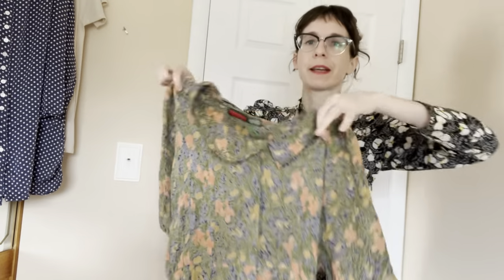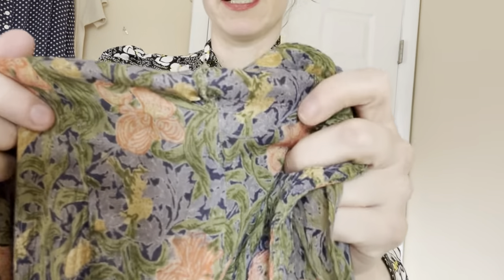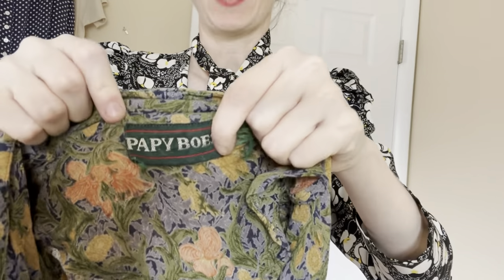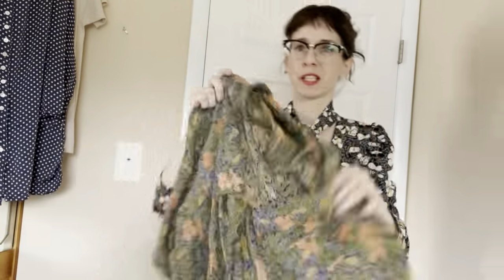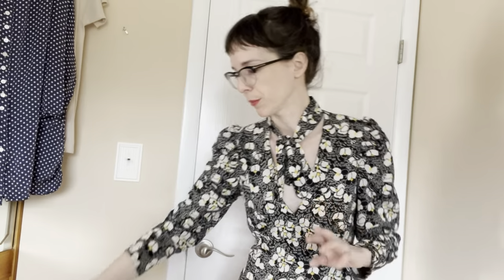This next dress — at one thrift store I got three 90s dresses, all $6.99 each. This one is my favorite. It's a very like 90s-does-40s kind of look, but there is a little hole which I did not notice. The brand — I love the brand name — Pappy Boys. It is a medium/large but it's really large. I priced it to move, put it for $26, sold for $20. Not a huge profit — I think I made like $9, sold on Poshmark — but I don't have to put it in my suitcase and bring it back.